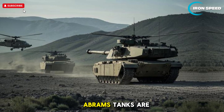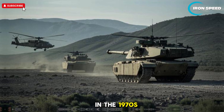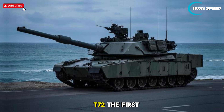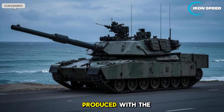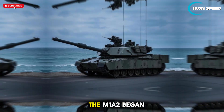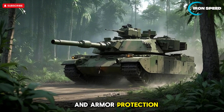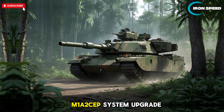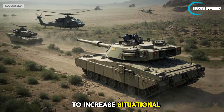The Abrams tank is named after General Creighton Abrams, a distinguished military commander. Its development began in the 1970s as a replacement for the M60 Patton, which was considered outdated against Soviet tanks such as the T-72. The first M1 Abrams entered service in 1980, with the M1A1 variant equipped with a Rheinmetall 120mm smoothbore gun. The M1A2 began development in 1992 with improvements to electronic systems and armor. Currently, variants such as the M1A2 SEP system upgrade package add advanced communications technology and sensors to increase situational awareness on the battlefield.